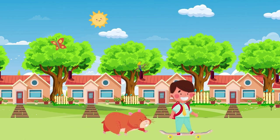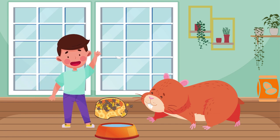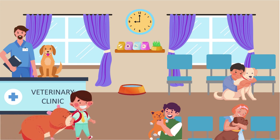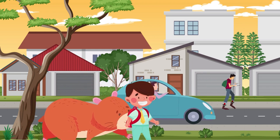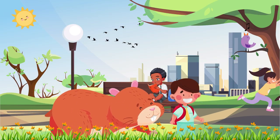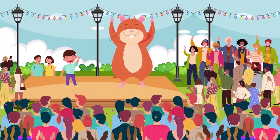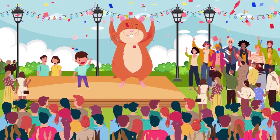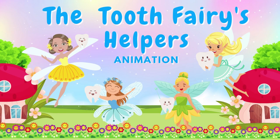So he took extra good care of Cheeky. He ensured he had plenty of food, water, and exercise. He even took him to the vet regularly for checkups. Cheeky was a happy and healthy hamster. As the years went by, Cheeky continued to grow. He became bigger than any hamster that Ben had ever seen. Cheeky became famous all over the world. People would come from far and wide to see him, and he loved meeting new people. The End.